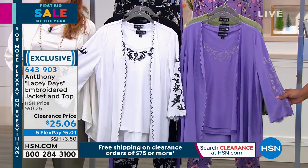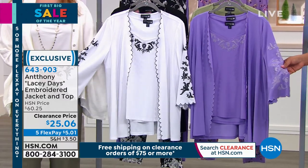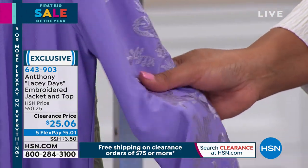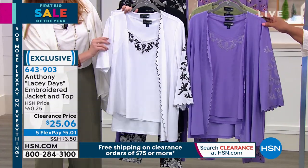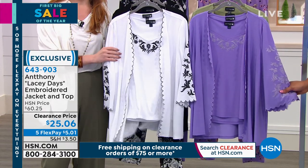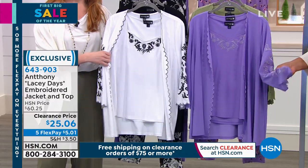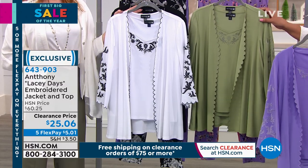This is Lacey Days — your embroidered jacket. Look at this embroidery: there are little hearts and little floral designs. You're getting both pieces — a cardigan-style jacket and the tank to go with it for $25. I know you probably fell out of your chair. It's $25.06, and this is normally $60. This color in front of me we're calling lavender.